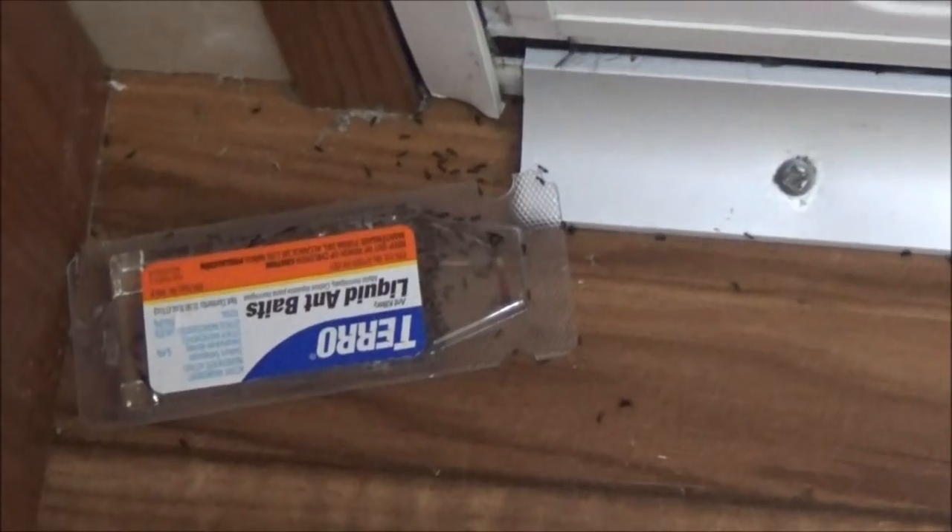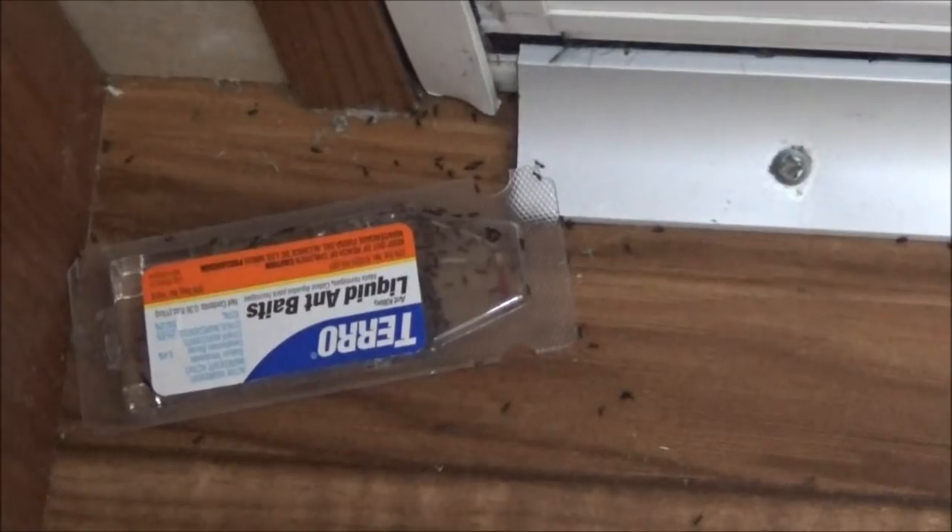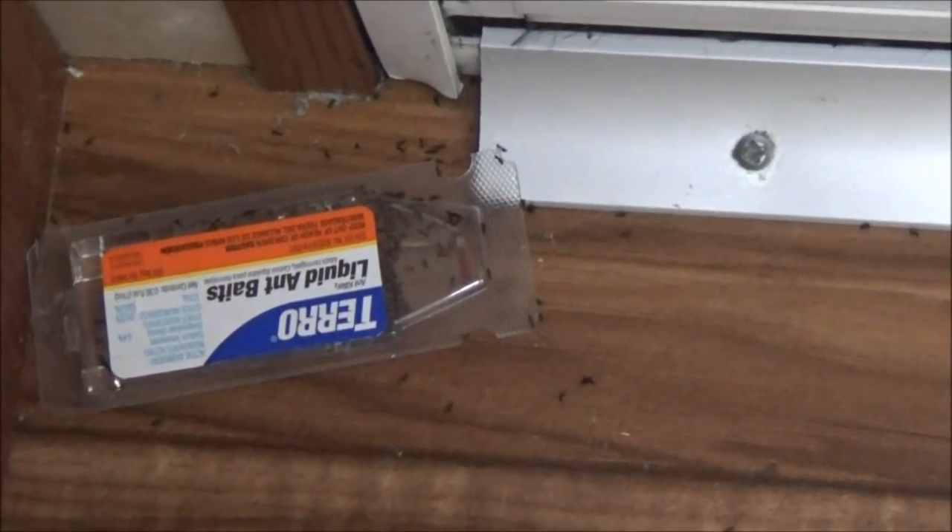Here in the bathroom seems to be another good spot to catch them. So we'll give this a few days to do its thing and we'll see how many ants we have after that.